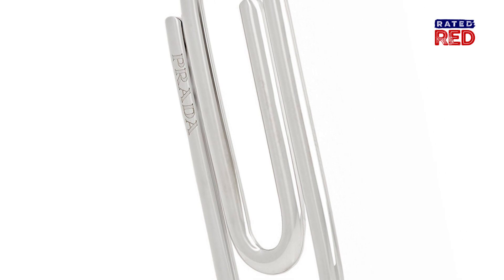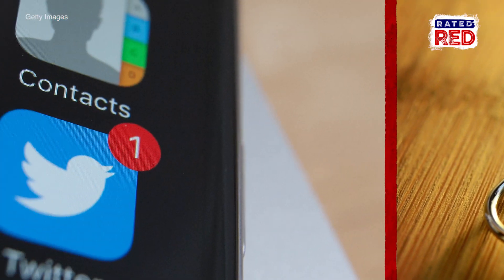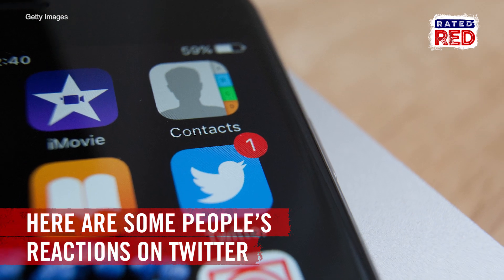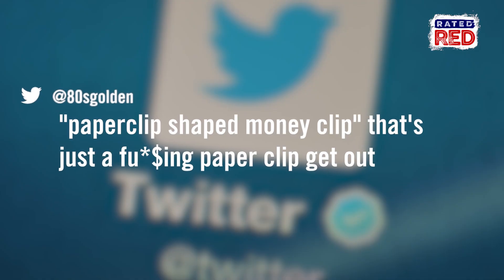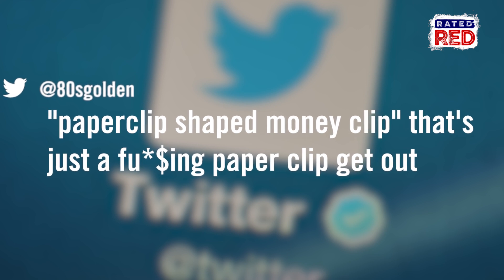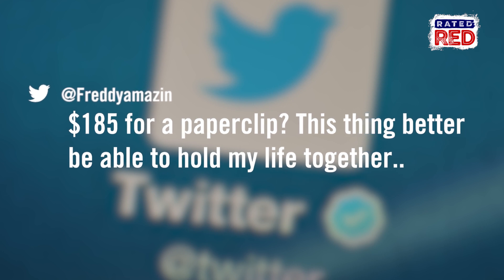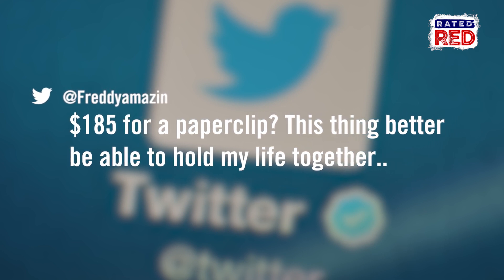So there's no confusion as to whether it's just a regular old paper clip or the $200 Prada clip. And naturally, people couldn't help but take to Twitter. 'Paper clip-shaped money clip? That's just a paper clip, get out.' 'A Prada paper clip? I'm yelling. $185 for a paper clip — this thing better be able to hold my life together.'